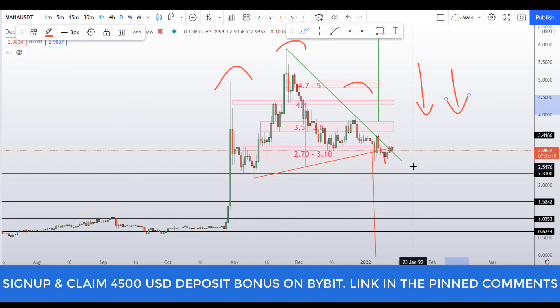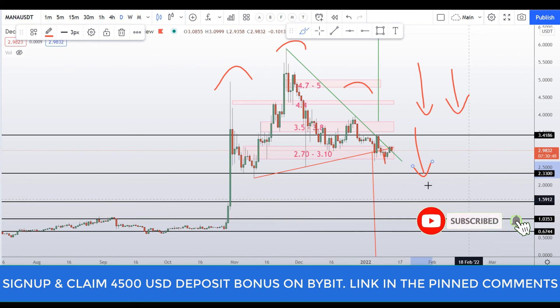If you guys want to trade MANA coin on the short side, you can easily do that on Bybit and make money. If you sign up through my link you will get $4,500 in bonuses — find the link in the description, sign up, deposit money in your Bybit account, start to trade, and claim your $4,500 bonuses.